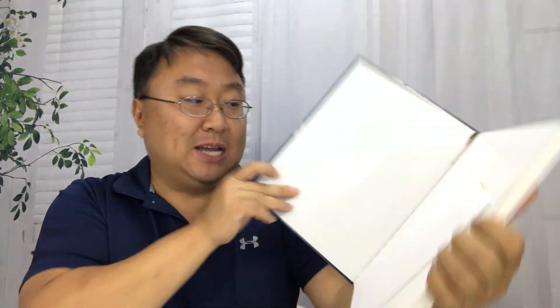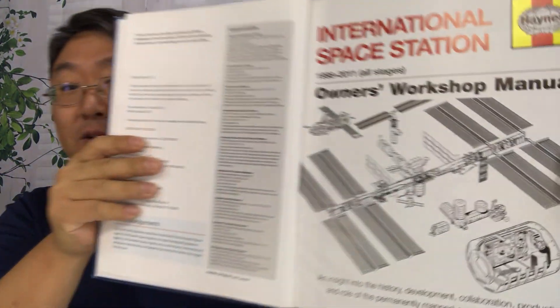Look, this book here you can get online. I got this one on Amazon. As you can see, we've got International Space Station — looks just like a regular Haynes manual, with an ISS graphic right there.